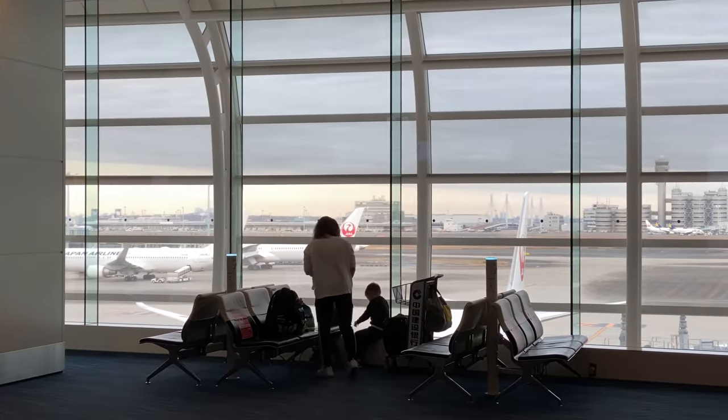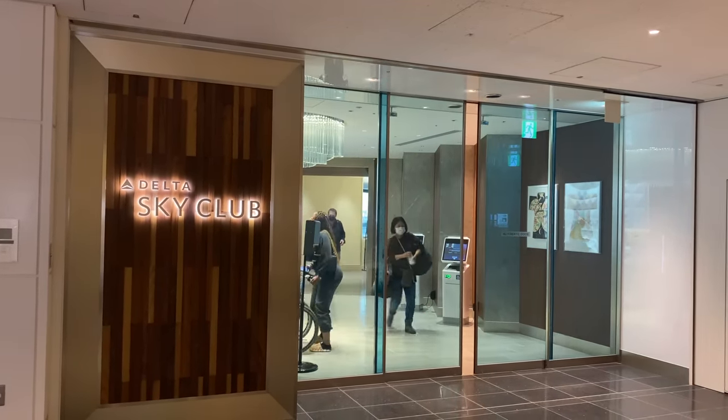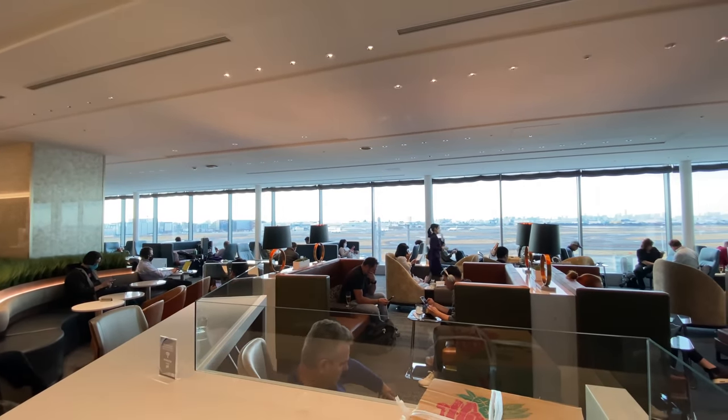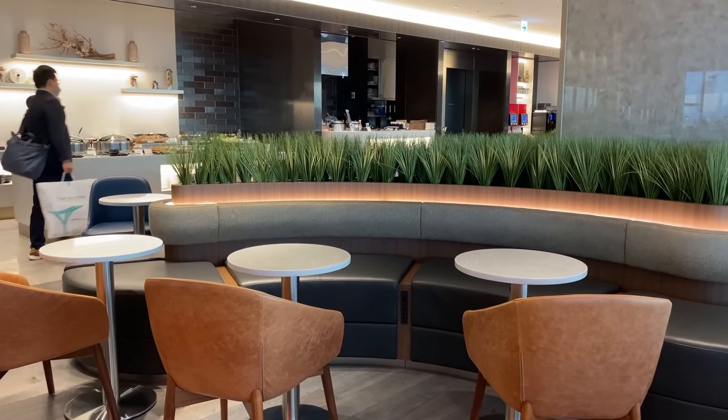Delta has a Sky Club at Haneda Airport. It's the only SkyTeam airline that operates a lounge at Haneda. Today I'm flying in Economy Plus, and with my Delta Gold status I was still able to use the lounge before my Delta flight. Now I took this flight in January 2023.